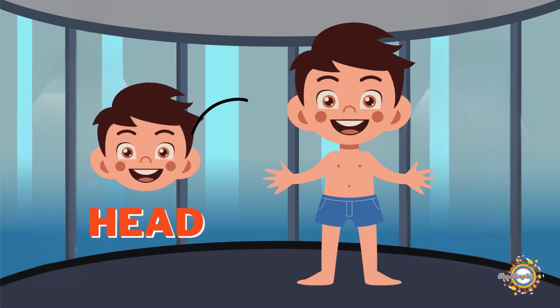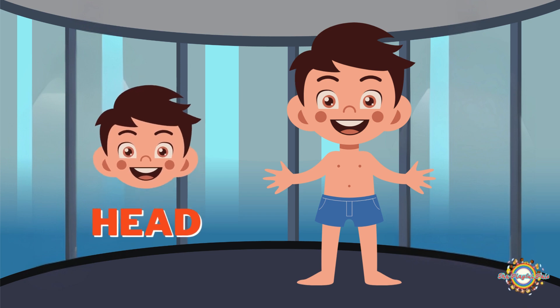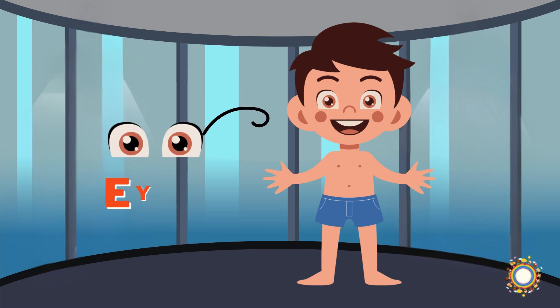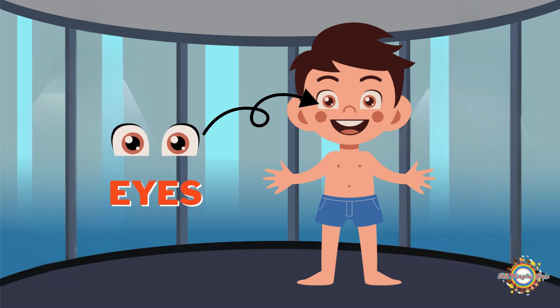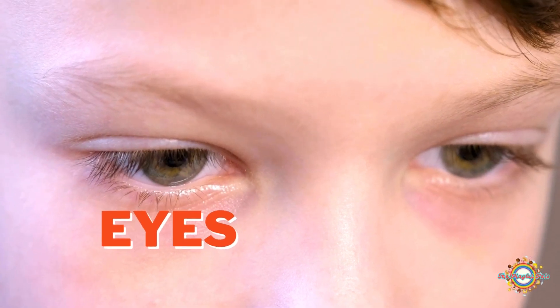The head is at the top of your body, and it holds many important parts like your brain, eyes, ears, nose, and mouth. Your eyes are amazing and help you see everything around you. They are like little windows that let you explore the world.